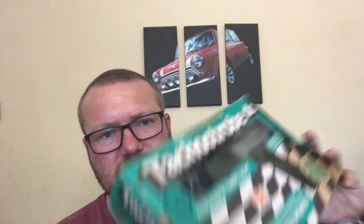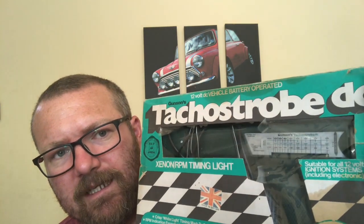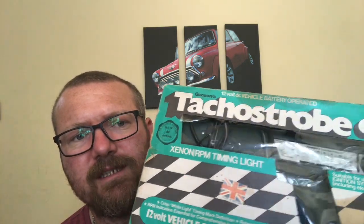I also got a Gunsons time strobe timing light. I paid a fiver for that. It'll sell for around £15 to £20 — probably near £20 hopefully. It's all boxed with instructions, so that's okay.